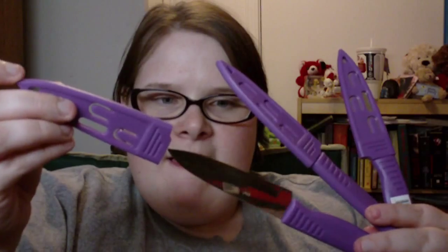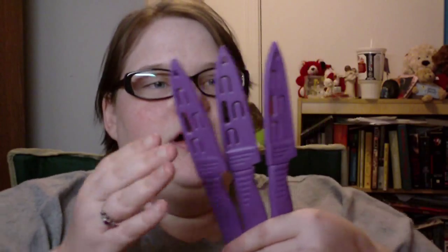At the mall we have a store called Kitchen Collection and I absolutely love that store. They have these knives that come in all different colors with little shields, and they're only a dollar. They're really awesome knives — they cut cheese nicely, they cut salami, onions, green peppers. Very good knives for only a dollar.